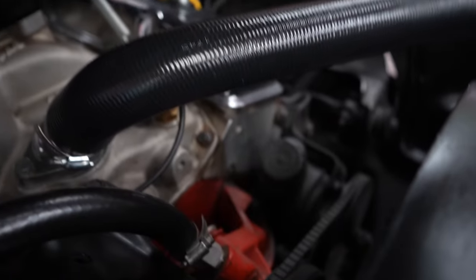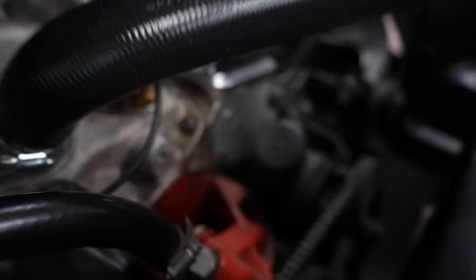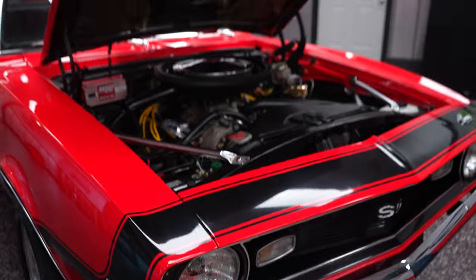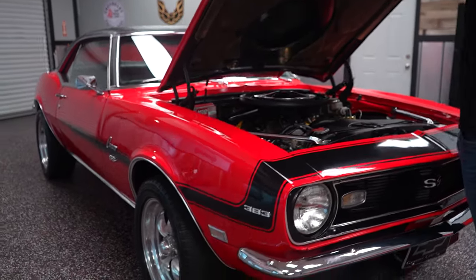The power steering reservoir is located on the driver's side front of the block. This car is not equipped with AC. We do have AC kits in stock at the garage — if you'd like to have AC added, Nate can get you a price to do that.